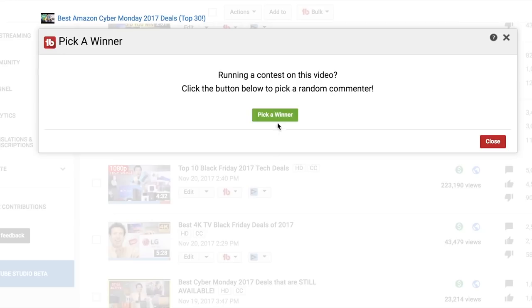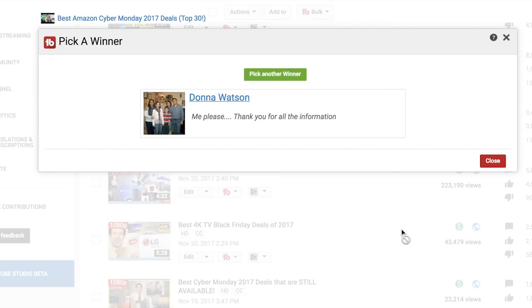I'm gonna give one of these away for free right now, using TubeBuddy's random selection tool, to find a very lucky subscriber who's commented in the last six months. Congratulations goes to Donna Watson — you have won, you are awesome! And all the other people in your family photo, you can share with your family.